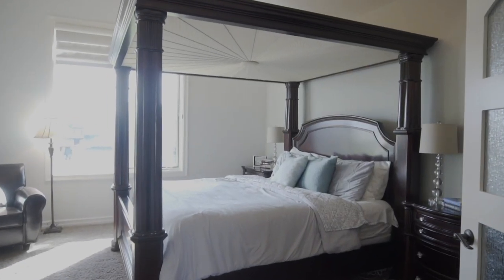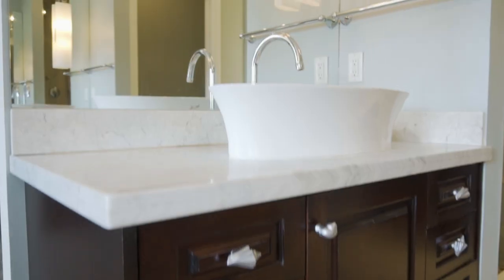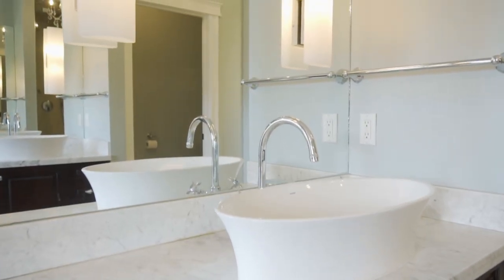The master bedroom has an amazing ensuite with an air jet tub, separate his and her vanities, and an awesome walk-in closet.